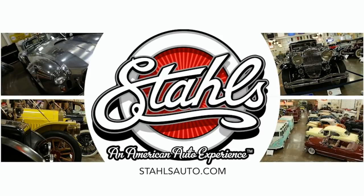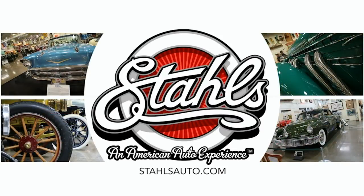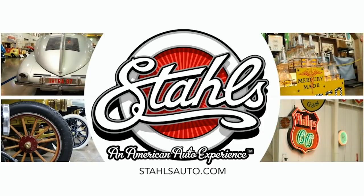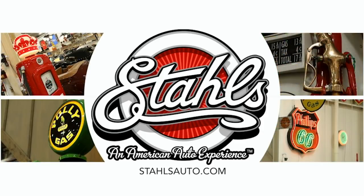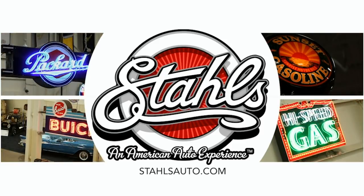A visit to the Stahls Automotive Museum will take you back to a time when cars were more than just a way to get around. In addition to beautiful cars, enjoy the collection of gas pumps, road signs, oil cans, and other car-related accessories. Info at StahlsAuto.com.